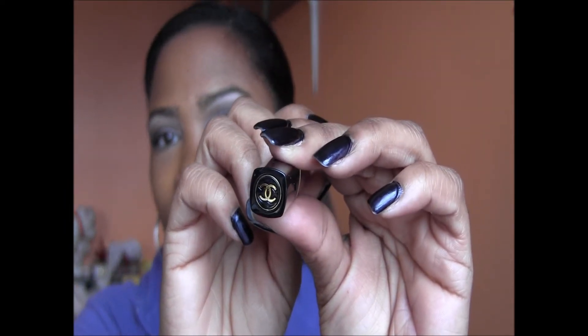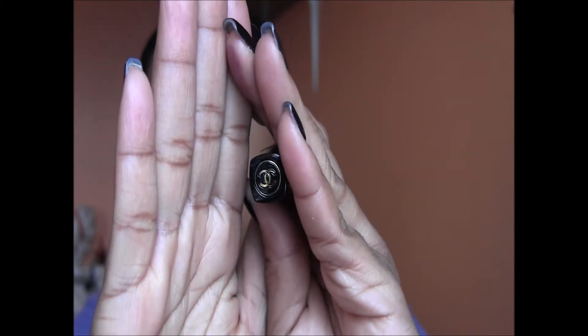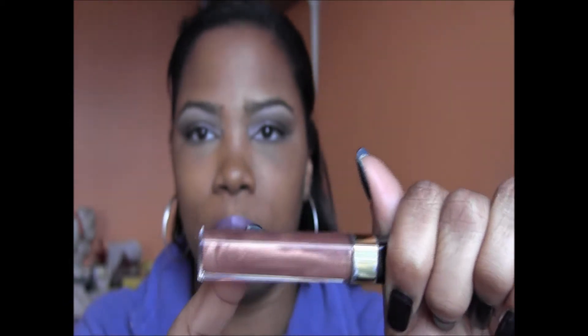For lip products, some of these you already know because I've been overdoing them. First off is my Chanel lip gloss in Unity — you can see the CC on it. It's a great everyday lip gloss, especially if you can't decide on a color to put on. Next is NYX lip gloss in Tanned.